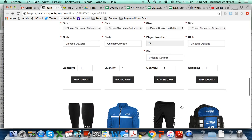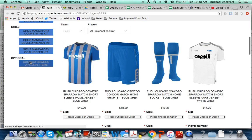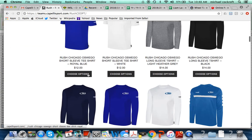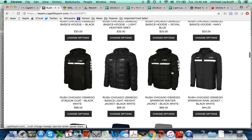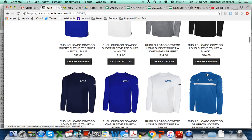We are requiring that you also get the Sparrow jacket. Click on 'optional' and scroll down to make sure it's the Sparrow rain jacket — it's $44. Choose your options and add it to your cart.